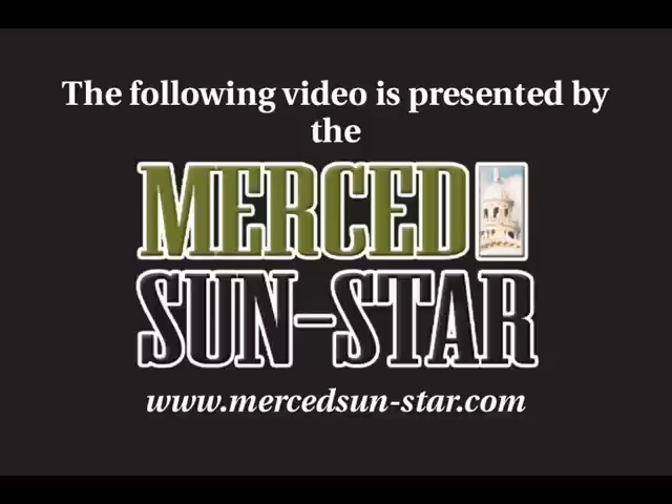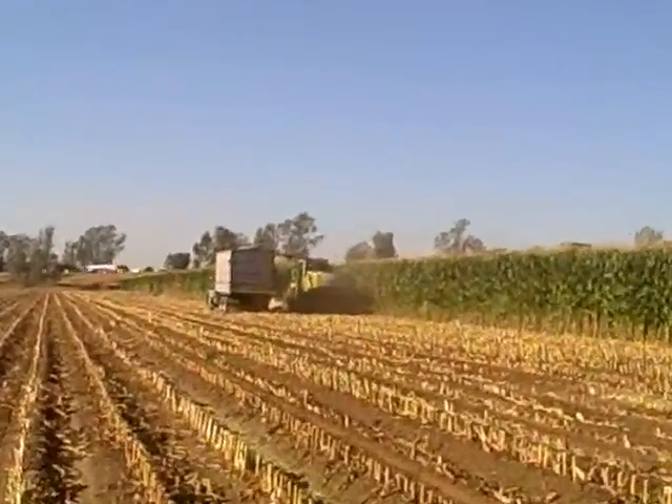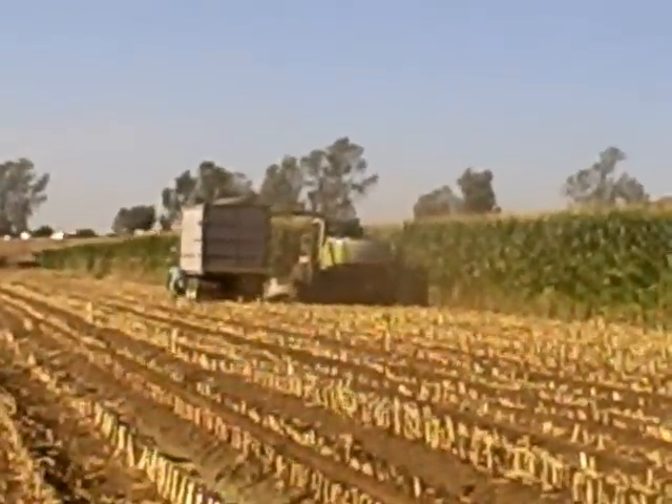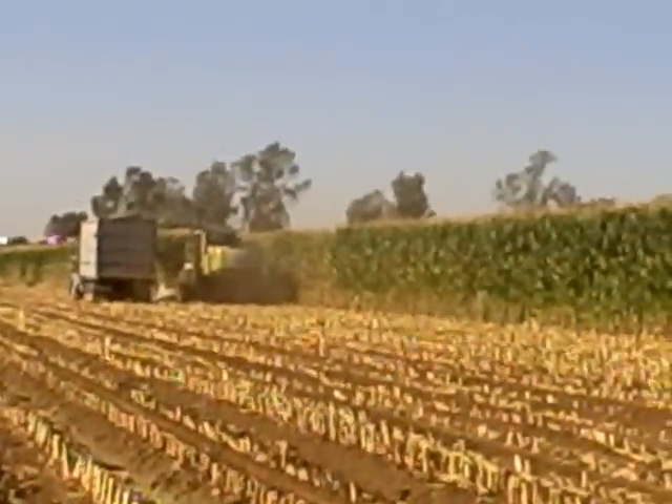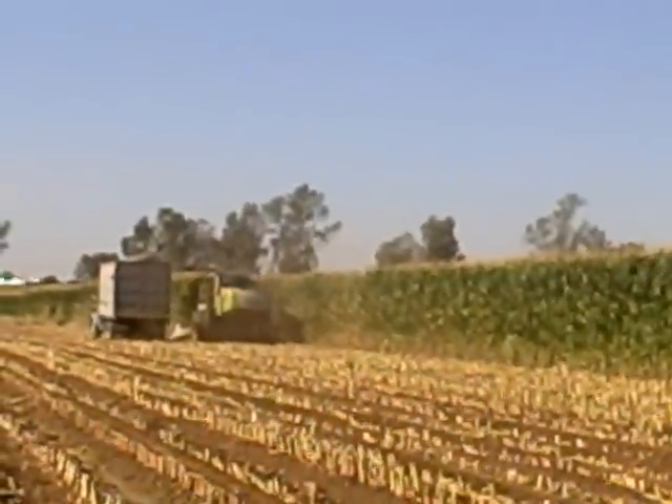Today we're out here at Scoto Brothers chopping some corn. The corn is NC Plus and we're chopping for Tony Marcellino dairy — melt cow feed to put in a silage pit for the cows to feed on and get milk and stuff like that.